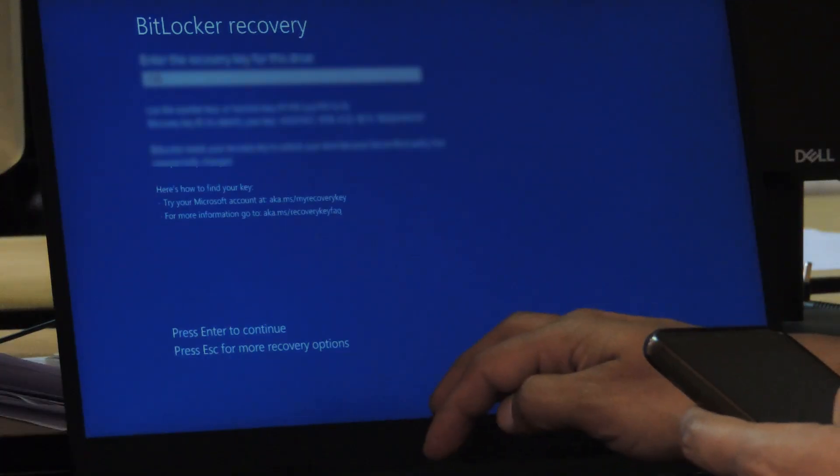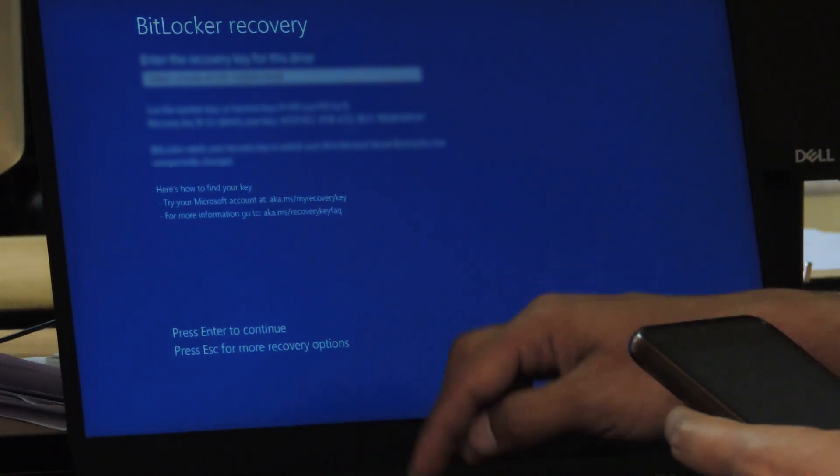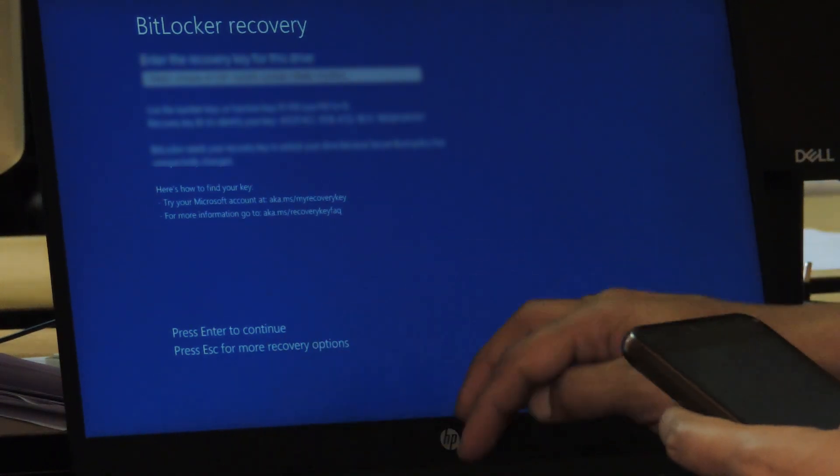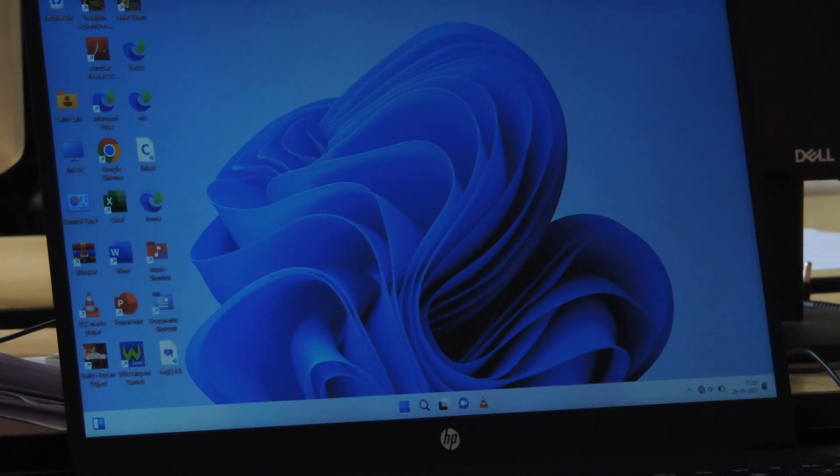We can take a snapshot of this, then restart the system and try it on the startup. Wow, it's working! Anyway, the encryption technology by Microsoft is very good, but if you find it difficult, please note the recovery key as early as possible. You are on the recovery path. Thank you.